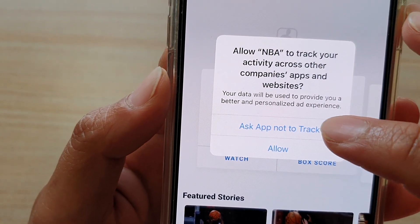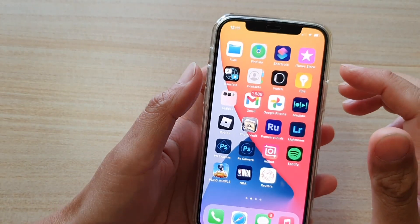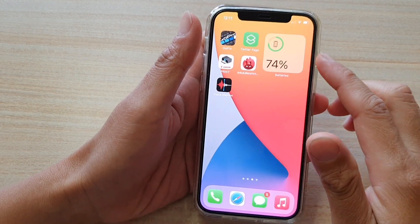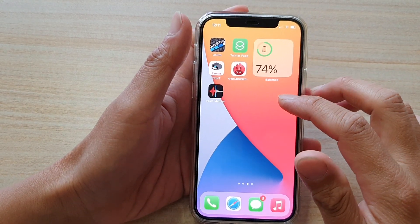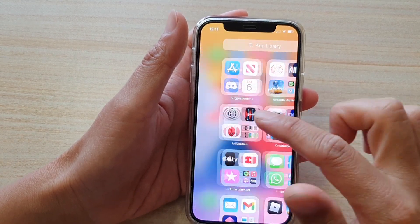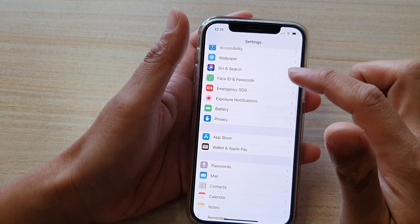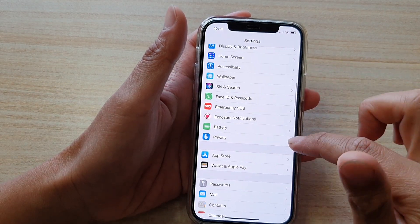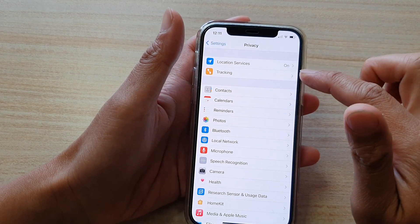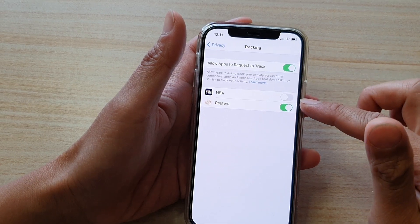So let's say I'm going to choose ask app not to track. This feature can be accessed in the Privacy section on your iPhone. Remember to update your iPhone first to the latest iOS 14.4, then go to Settings. In Settings, go down and tap on Privacy. In Privacy, you should see there's a new feature called Tracking — tap on it.